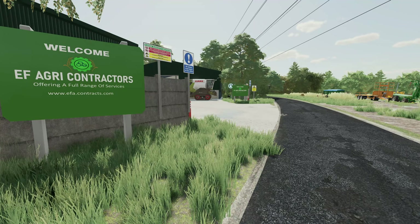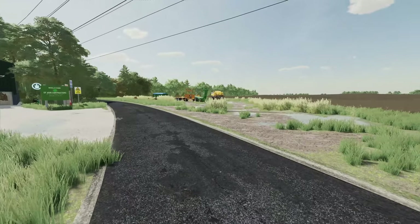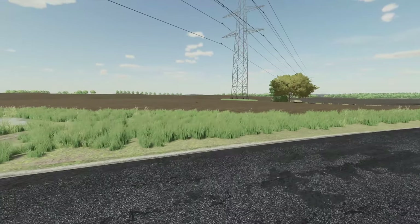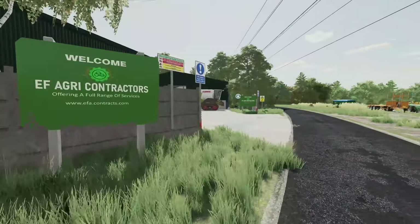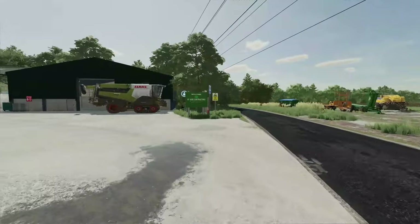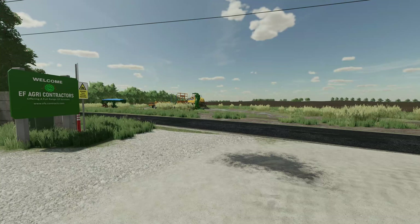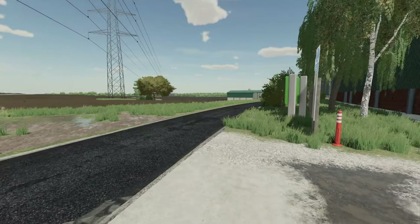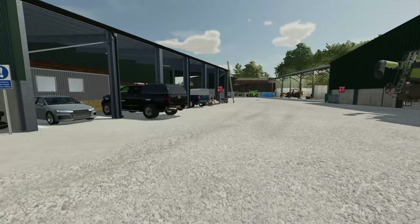Hello and welcome to the channel, welcome to EF Agri Contractors. This is a large contracting business which we have recently started working for. I would introduce you to the owner but he's had to shoot off today. He's been busy with the other chap who works for the business - they've been drilling a field today in OSR. They asked me if I could go and fertilize a field for them today, someone had brought it up asking could someone go fertilize this field.